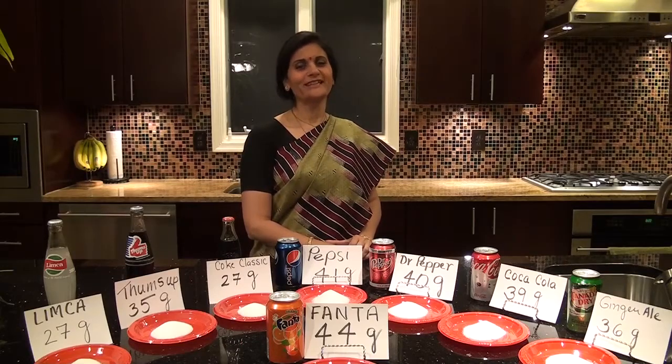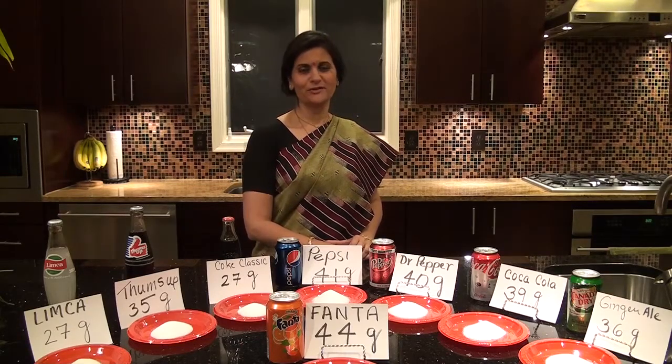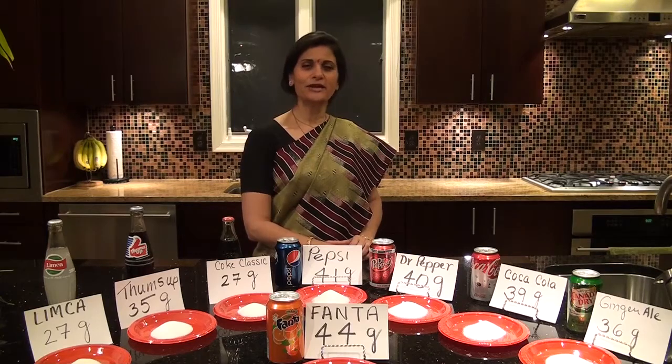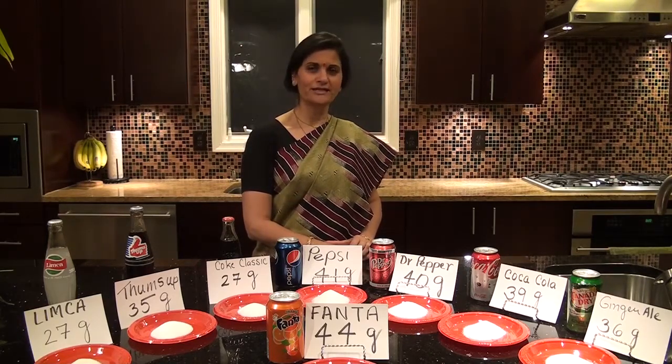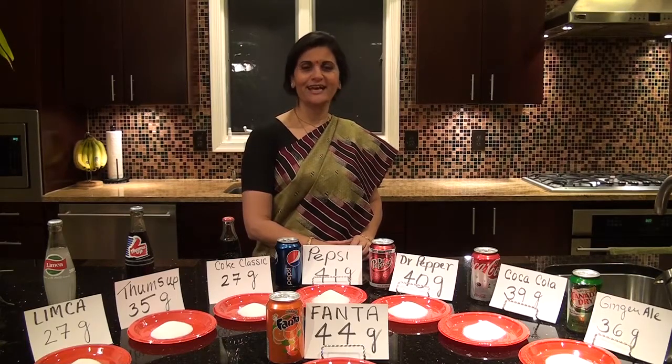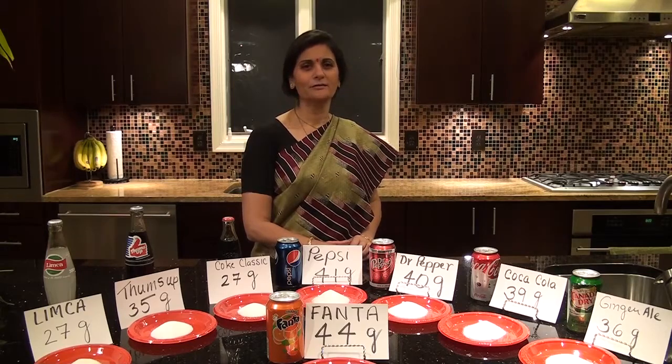Hi there. Thank you for liking my last video. I decided to elaborate on the last video and show you a few more drinks that are consumed by a lot of us. I just want to share with you the sugar content in each of these drinks.